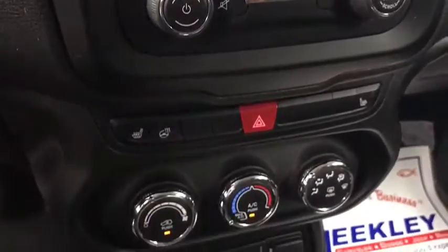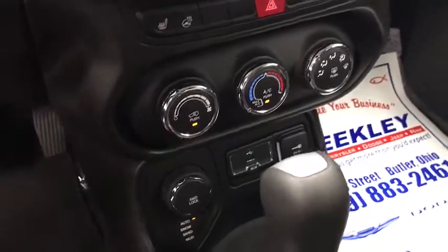This vehicle has less than 40,000 miles. Here are some of this vehicle's great options: backup camera,